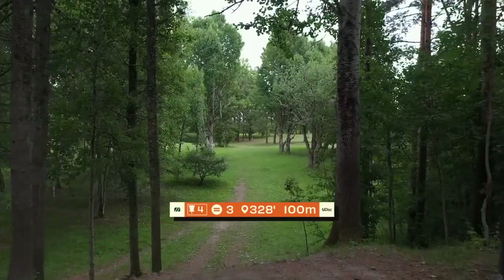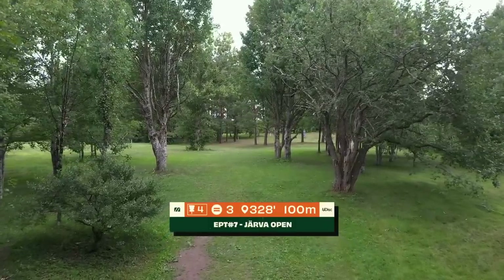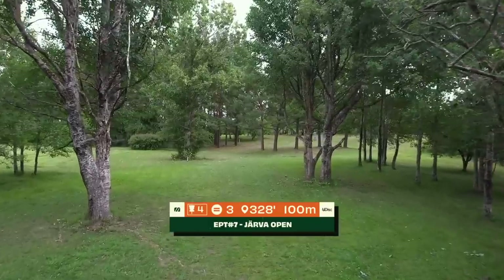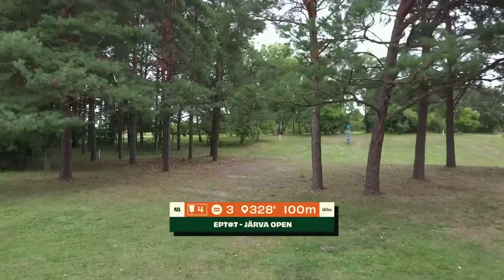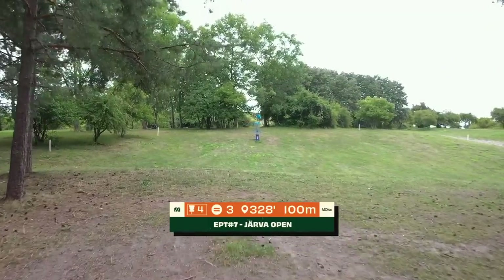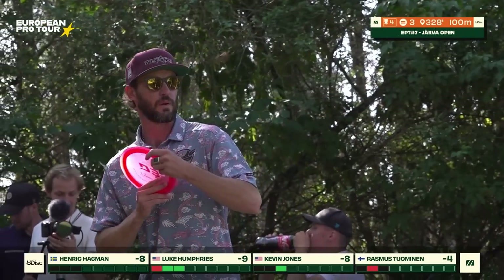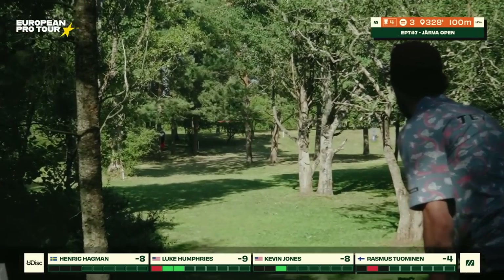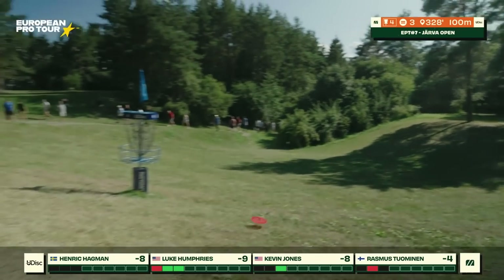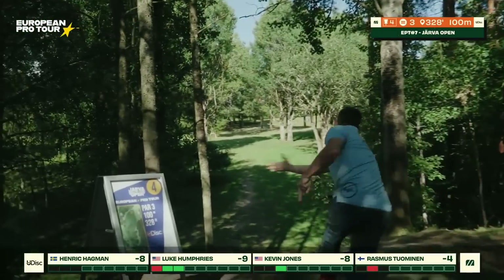Luke Humphries out in front now, moving on to hole four, par 3, 100 meters — a tight little line through this gap. Shapes up really nice for the righty forehand. We've seen some turnovers but that's a really technical shot. Here we see the low-skipping forehand. If you can get it to kind of hit somewhere on this little hard-pack spot, it should flare towards the basket. If you're going backhand, it's a turnover shot and you're just hoping it gets through the trees. But usually you go with the sidearm. Perfect — if you've ever seen it, this is textbook, right to the pole. Another park job, looking like a turkey for Luke Humphries.